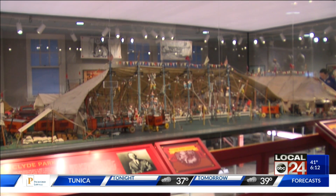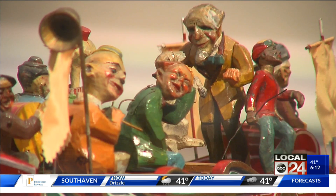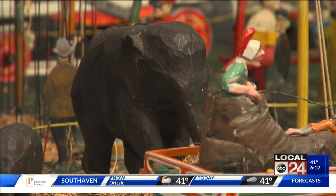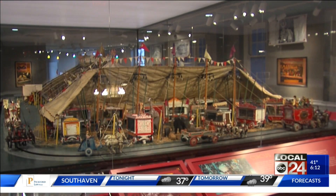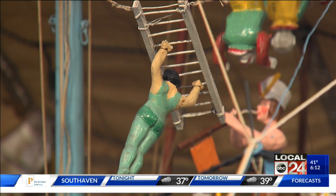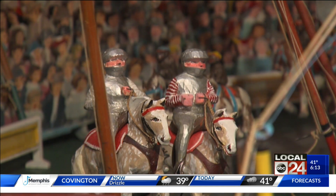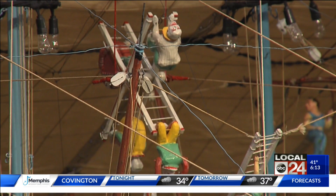You can also check out the new home of what is sure to be a fan favorite, the Clyde Park Circus, which received a lot of TLC over the past few years — fixing the mechanics on the bottom of the circus so that it can run on a limited schedule, and then conserving the top and cleaning everything in the circus.